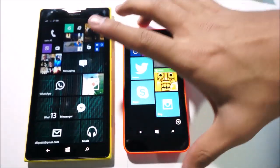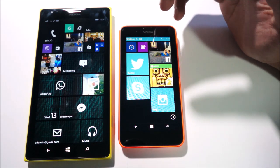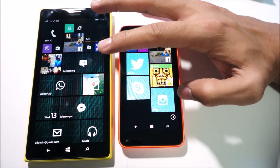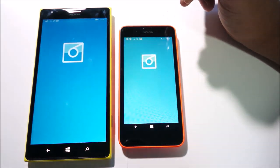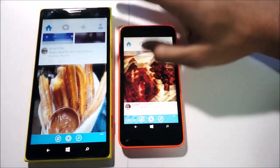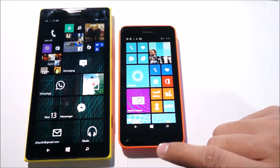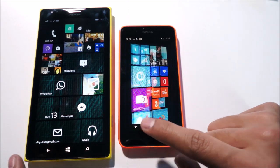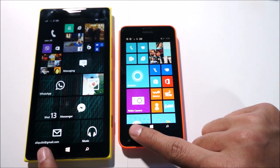Another app we can check out is Instagram — I like to use 6Tag by Rudy Huyn. Let's check how fast that loads. Tapping on both — instant loading on both. Both feeds refresh perfectly fine, no worries. Heading back home, let's see if we can jump back into that — and no problems at all.